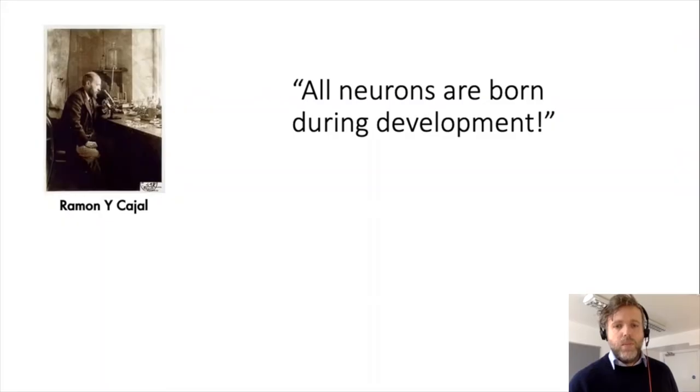Most of the neurons are born during development. Ramón y Cajal even went so far as to say that all neurons are born during development, because when he looked in his microscope he didn't see any dividing cells or evidence supporting the fact that neurons were generated in the adult brain. Since he was so powerful and influential, many scientists that followed him just took this for granted — that everything happens in development, and nobody really bothered to look in the adult brain for added neurons.